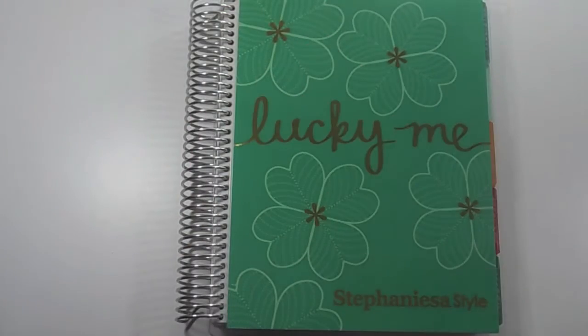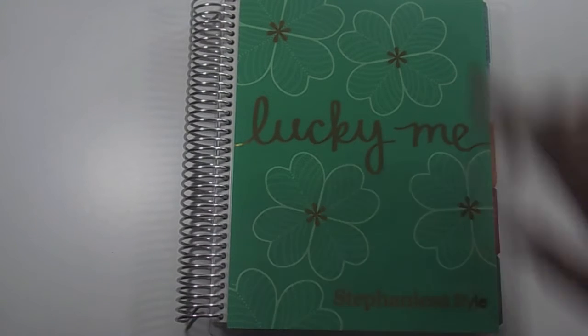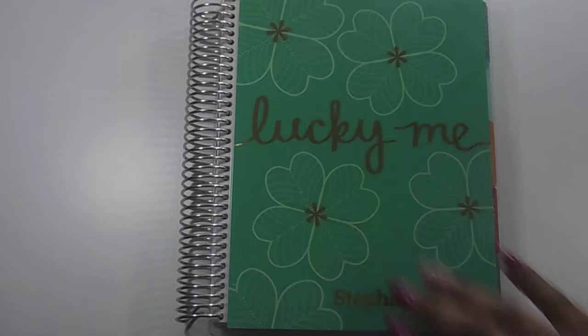Hi guys, how is everyone? I feel like it's been such a long time since I put up a video. I just want to show you guys a couple things that I've picked up over the past couple of weeks, so let's just get into the video.